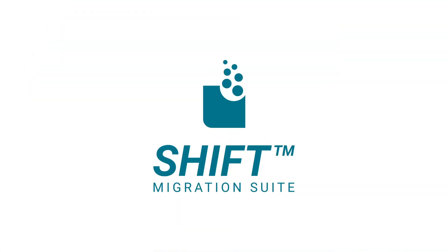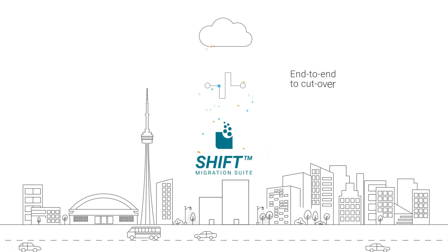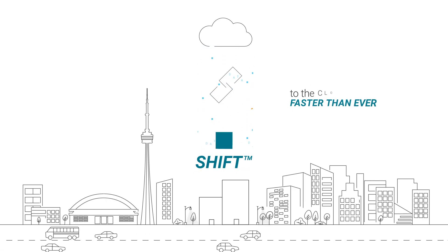Find out how the Shift Migration Suite can accelerate your migration efforts end-to-end to get you to cut over to the cloud faster than ever.